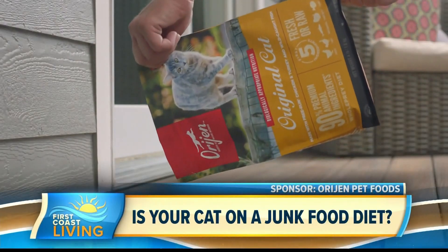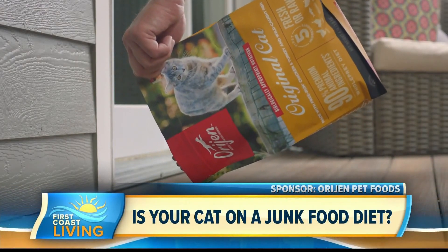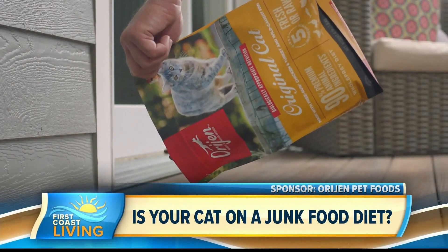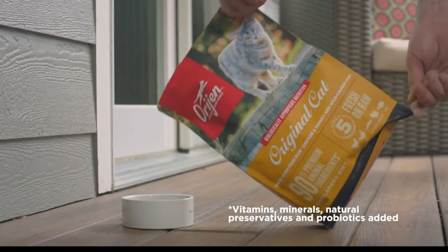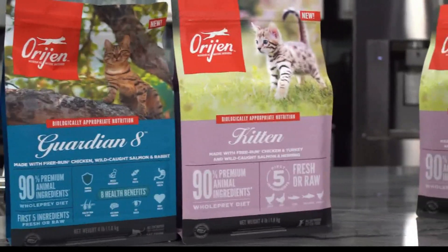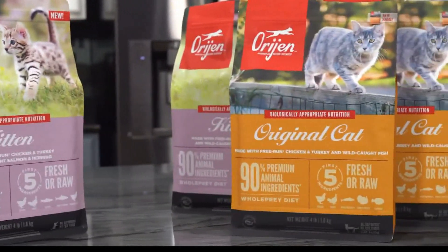Orijen original cat diet has 90% protein-rich animal sources, more than 10% fruits, vegetables, and nutrients, and no added grain ingredients, soy, corn, wheat, or tapioca. For more on keeping your cat healthy for life and the kinds of foods that are the best fit for your feline, visit originpetfoods.com.